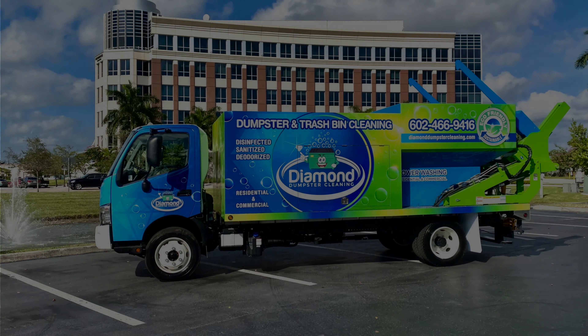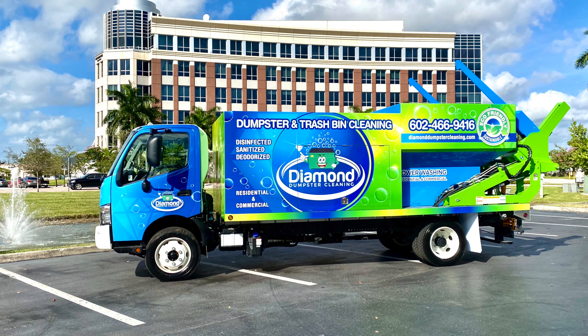I want to congratulate Joe Serborn and Everett Crowner from Diamond Dumpster Cleaning out of Maricopa County in Arizona. I met with Joe and Everett about three weeks ago. They bought one of our in-stock trucks, and their truck was turned around in record time.